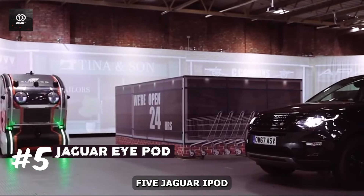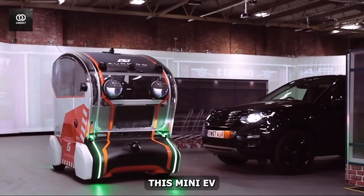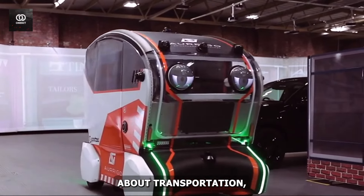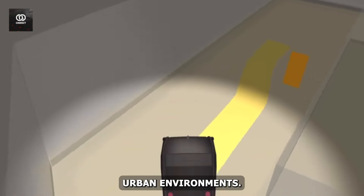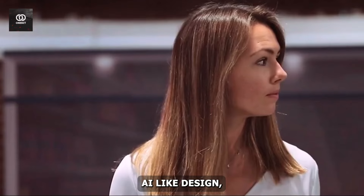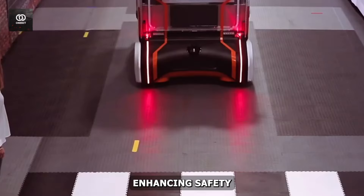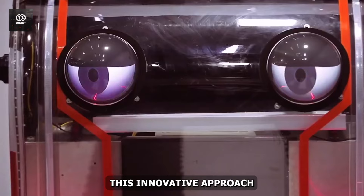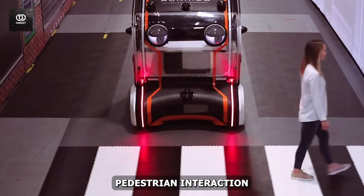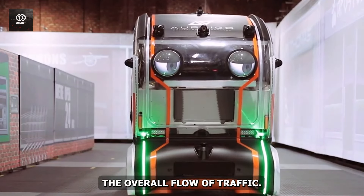Number 5: Jaguar iPod. As part of the UK's Auto D-Drive project, this mini-EV is not just about transportation — it's about revolutionizing the way we interact with vehicles in dense urban environments. With its unique eye-like design, the iPod aims to simulate eye contact with pedestrians, enhancing safety and social cues on crowded city streets. This innovative approach to vehicle-pedestrian interaction has the potential to significantly reduce accidents and improve the overall flow of traffic.